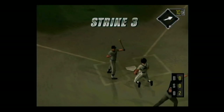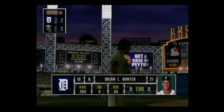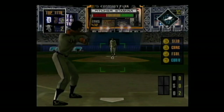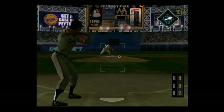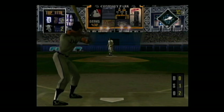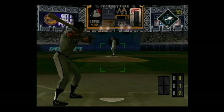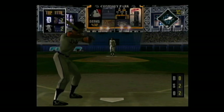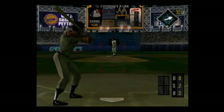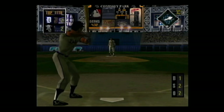Get out of there! Up next, Ryan Hunter — he's 0 for 4. Off speed on the corner for a strike, 0 and 1. Slider on the corner for a strike — he's ahead of the count, 0 and 2. Slider for a ball — that pitch looked like a strike, 1 and 2.